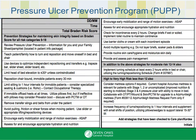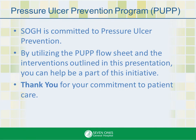Finally, this part of the form has the date, time, and the total Braden risk score, with specific recommendations based on the score obtained that you can implement immediately. SOGH is committed to pressure ulcer prevention. By utilizing the PUP flow sheet and the interventions outlined in this presentation, you can help be a part of this initiative. Thank you for your commitment to patient care.